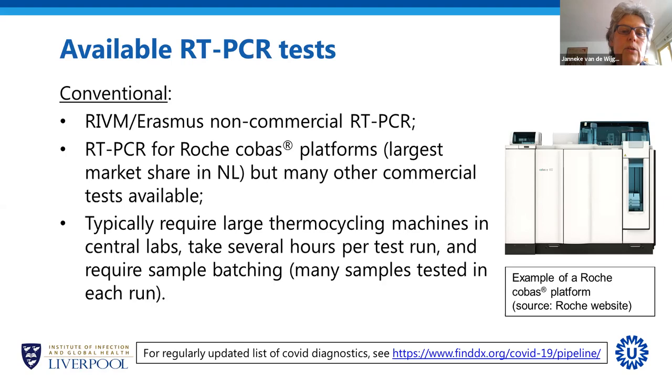These tests typically require large thermocycling machines, so they are only available in central laboratories. When you run a test, it takes a few hours, and you typically test many samples at the same time. This can be an advantage — it is cheaper and you get results for many tests within a few hours — but also a disadvantage, because sometimes you want to test patients quickly and have to wait for the run to fill up.